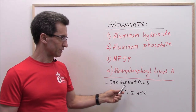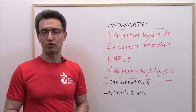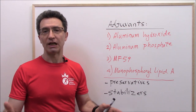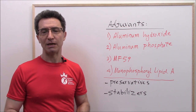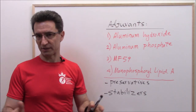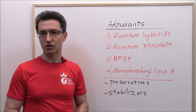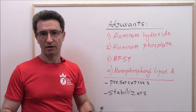Preservatives such as thimerosal, which is a type of mercury, are added to the vaccine to prevent contamination. And stabilizers such as sugars or sometimes gelatin are added to vaccines to keep them effective after being manufactured. Some vaccines contain adjuvants — for example, flu vaccines contain MF59. And some vaccines do not contain adjuvants — for example, MMR vaccine.